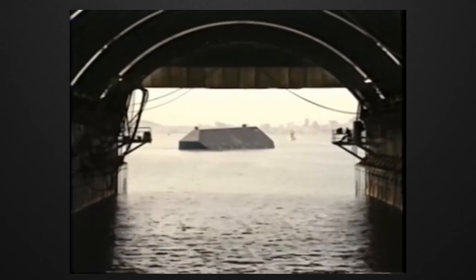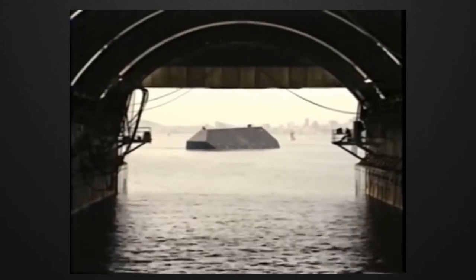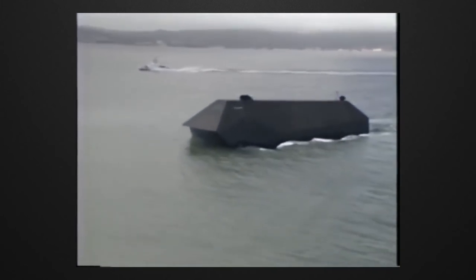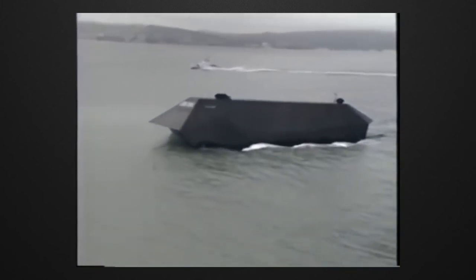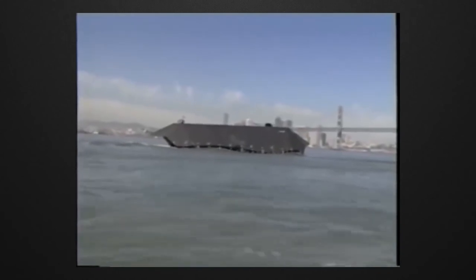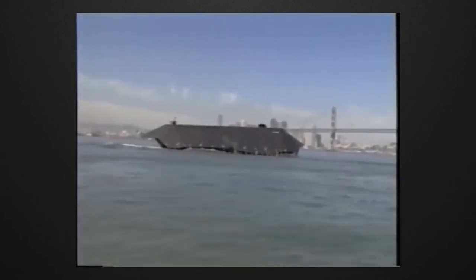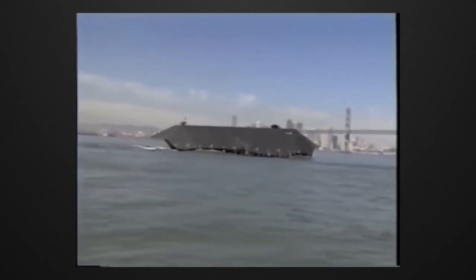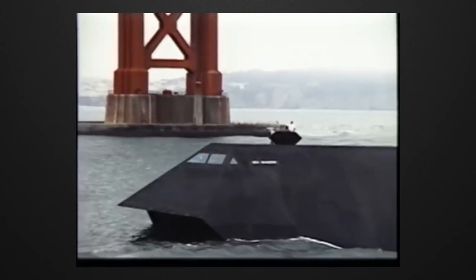During the Gulf War, some allegations were circulating. According to these claims, the U.S. had a stealth ship like the F-117, and this ship had appeared in the Persian Gulf. When these claims increased too much, in 1993, the American Navy introduced the Sea Shadow to the whole world in San Diego.